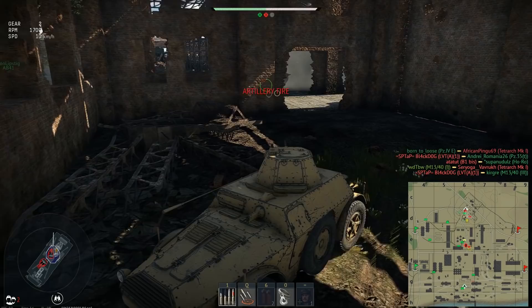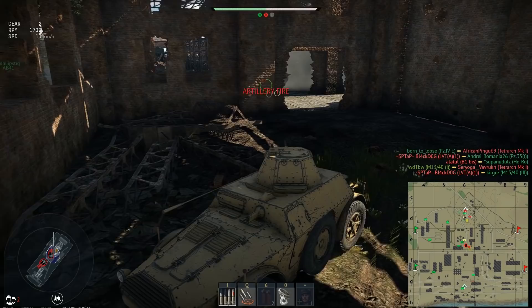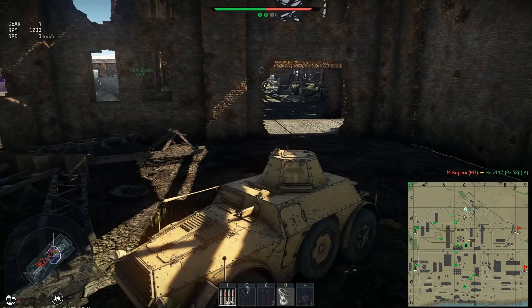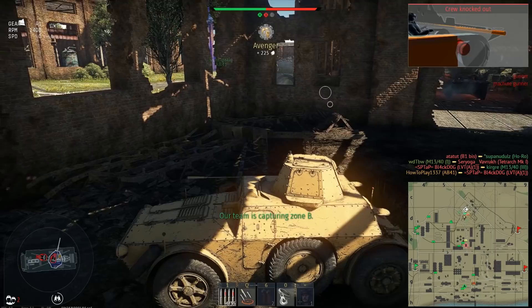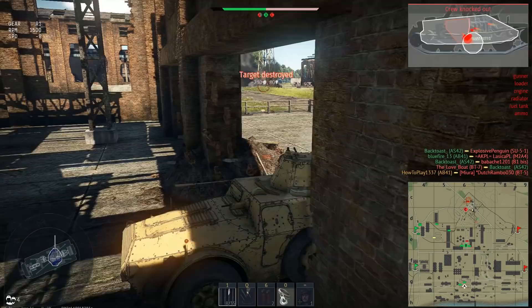The Autoblinda 41 is an Italian armored car equipped with a 20mm autocannon. Unlike usual tanks that reload after each shot, this vehicle's gun is loaded with clips of 8 shells. You can either shoot them one by one or hold the button to empty the clip quickly at 500 rounds per minute. After the clip is empty, it takes 6 seconds for another 8 shells to be loaded.